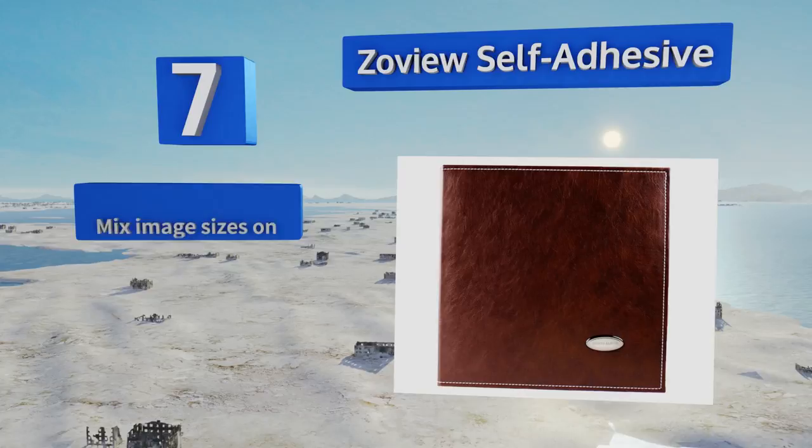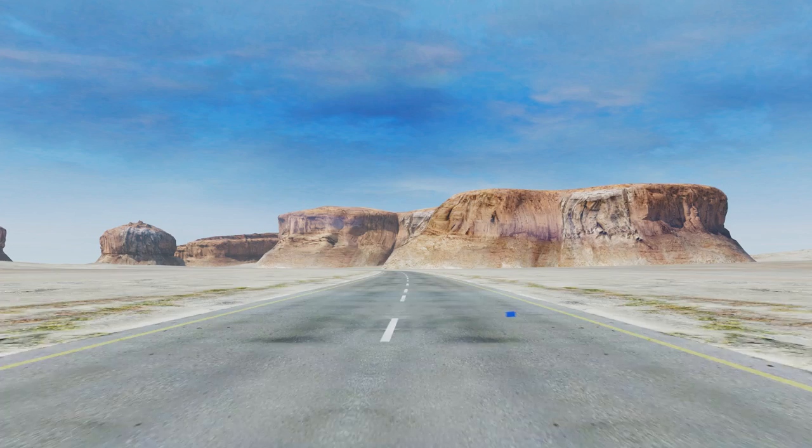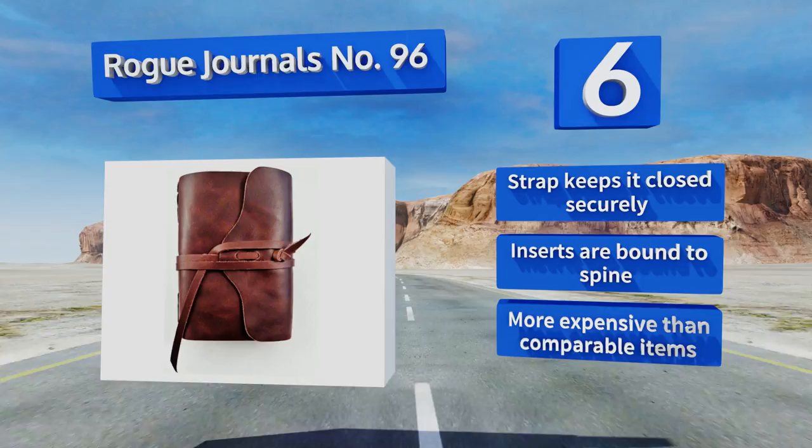Moving up our list to number six, full of country charm, the Rogue Journals number 96 is crafted from authentic heirloom quality leather and hand stitched, ensuring that each one is a rugged statement-making piece. It could make an excellent gift or be kept to preserve memories from a special trip. A strap keeps it closed securely and the inserts are bound to the spine. However, it is more expensive than comparable items.